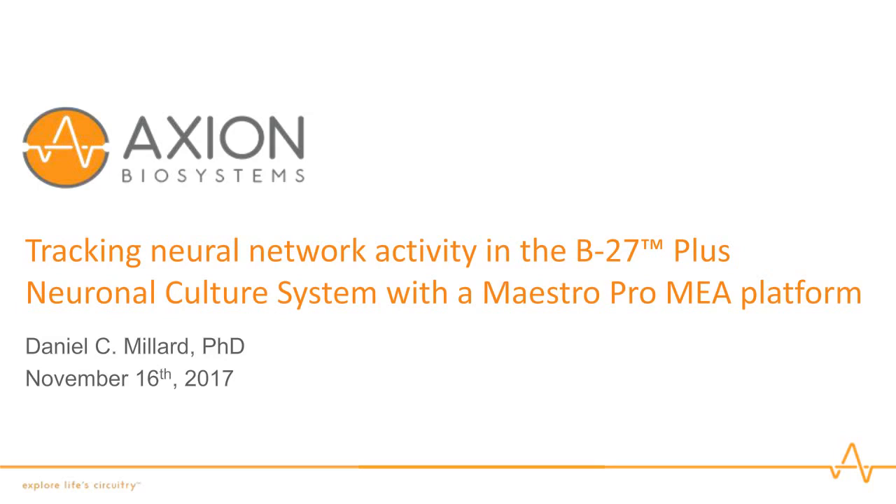Please notice that you will be viewing the presentation in this slide window. To enlarge the window, just click on the screen icon located on the lower right. If you have any trouble seeing or hearing the presentation, please click on the support button at the top right or use the Q&A button. I'd now like to introduce today's speaker, Dr. Daniel Millard.